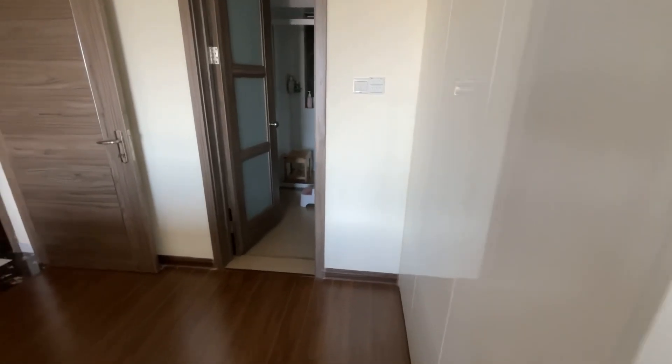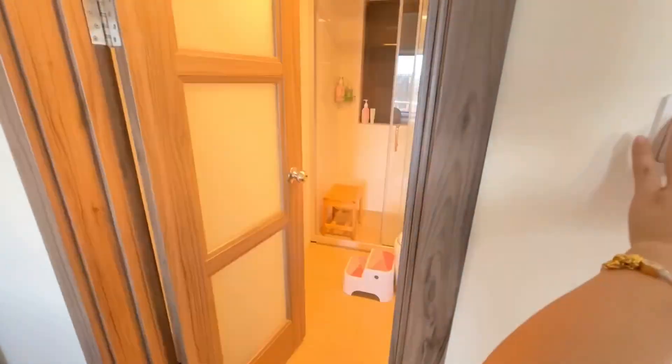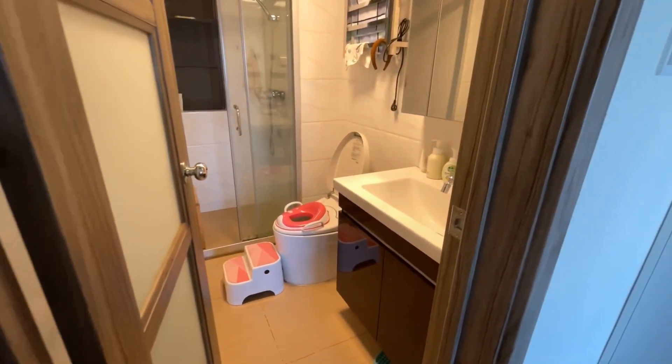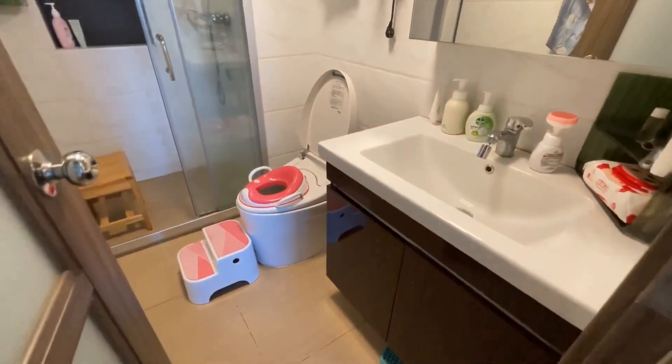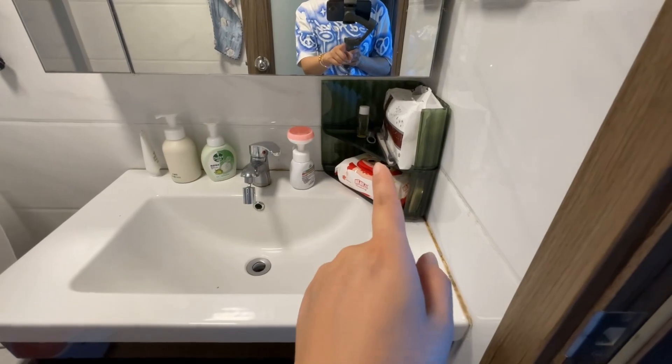There's a huge wardrobe, and here is the ensuite bathroom, which is again full of Emily's stuff.